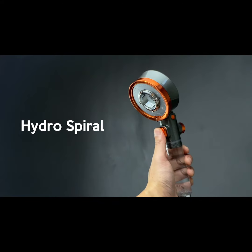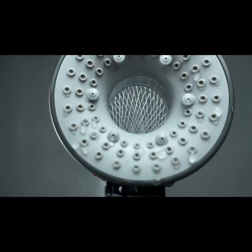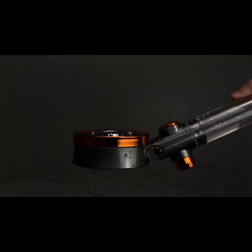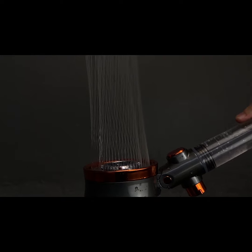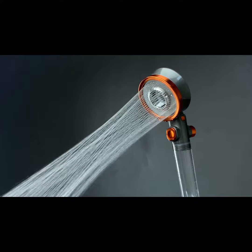Hydro Spiral Mode. With a fast, constant flow of spiral water that's perfect for washing soap, shampoo, and conditioner off your hair and body. In addition, the spiral spray gives your skin a gentle massage that leaves you feeling completely relaxed after one quick shower.